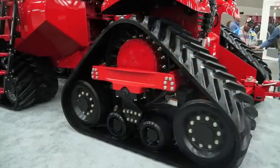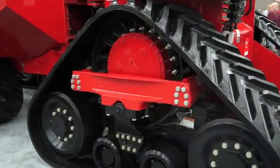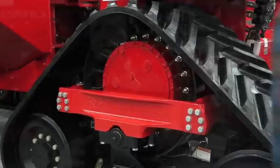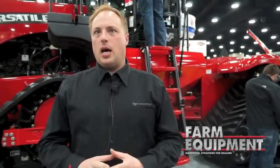One of the biggest benefits is the cast wheel. It's a single cast wheel that actually has the most contact with the track in the industry, and our lug size is the biggest in the industry. This basically eliminates all chance of slippage. The angle of the track has also been designed to minimize the amount of stress on the track.